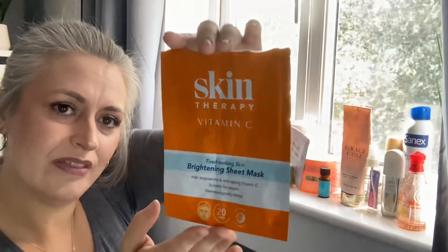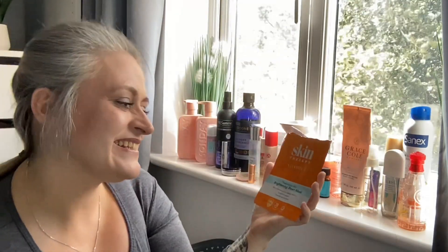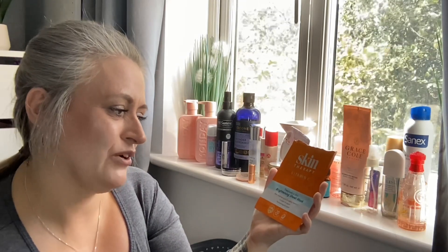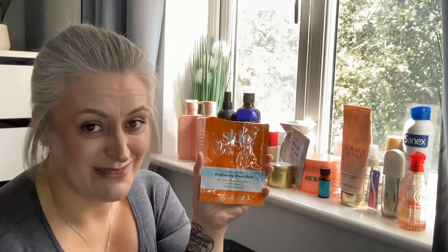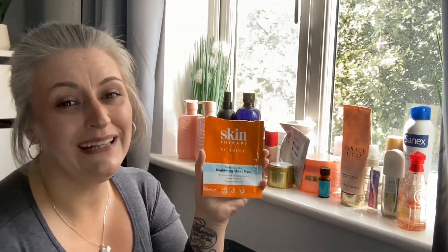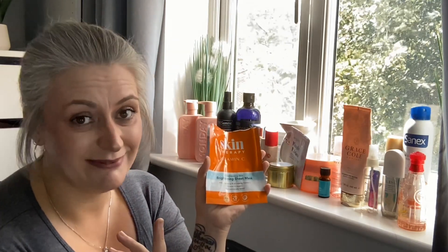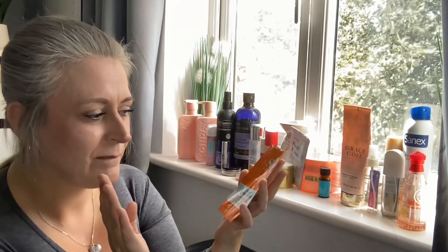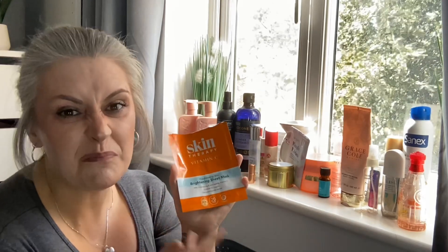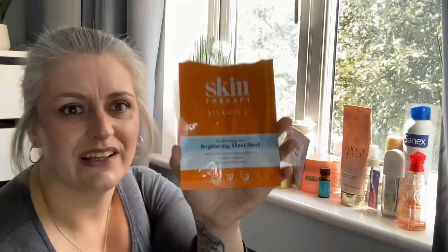By Skin Therapy, I have a brightening sheet mask with Vitamin C for tired-looking skin with brightening and anti-aging properties. I love a face mask — you leave this one on for 20 minutes, though I often forget about it. It wasn't the best quality mask but it was fine for a bit of face attention.